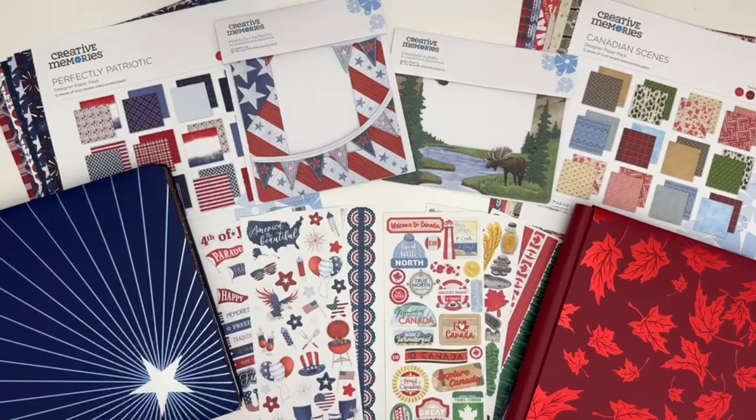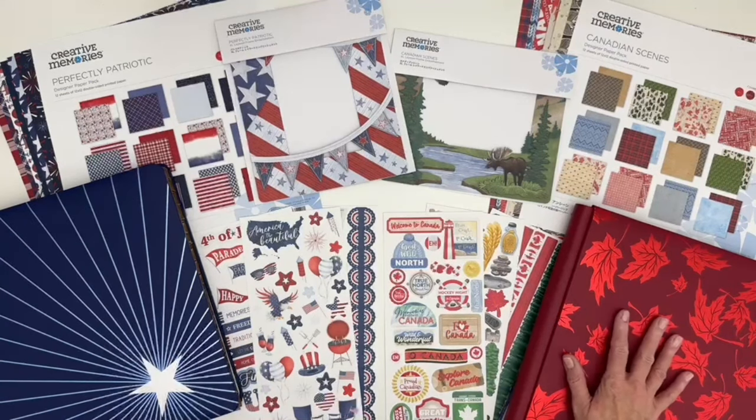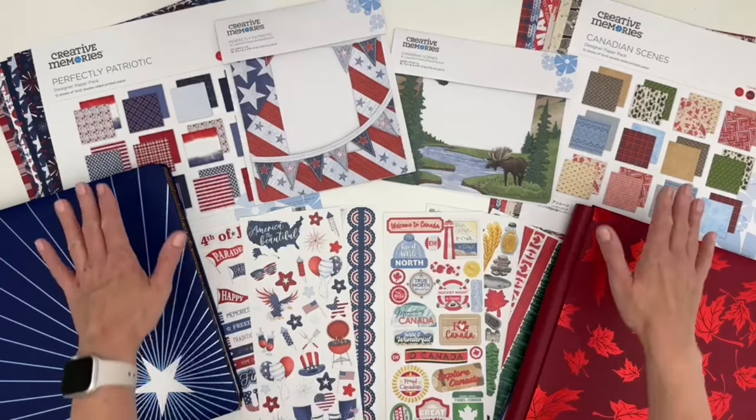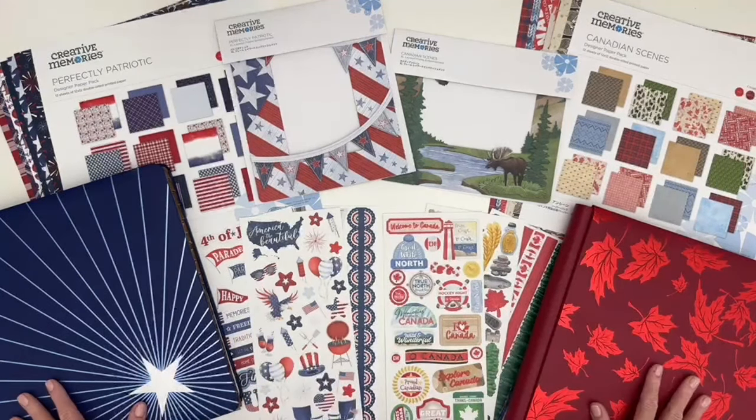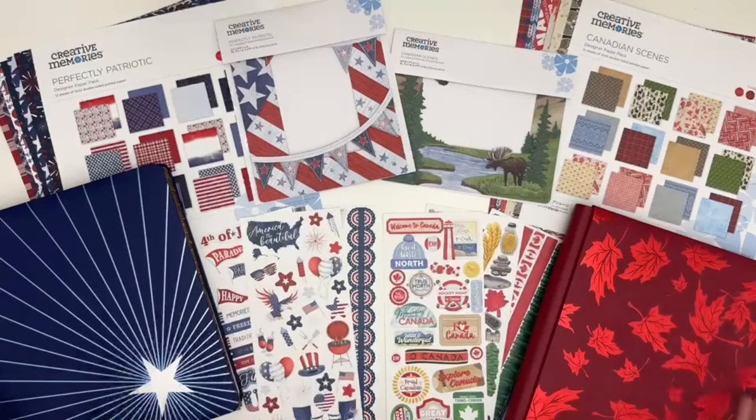Hi there, I'm Noreen from Creative Memories, here to share the Perfectly Patriotic and the Canadian Scenes collections with you. Both feature paper packs, stickers, albums, and extra large layered frames, while showcasing special aspects of each of the two neighboring countries.